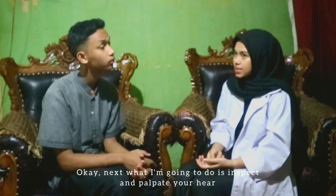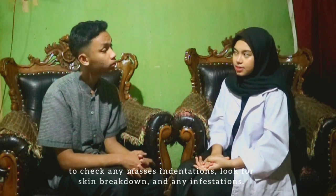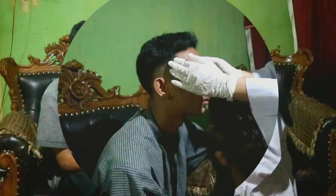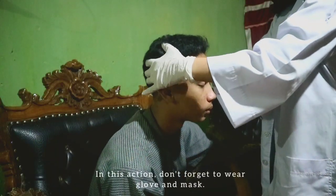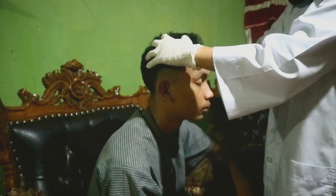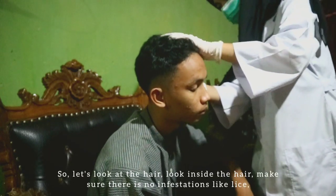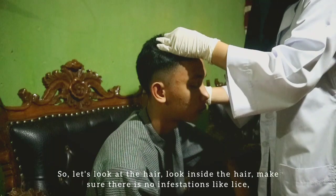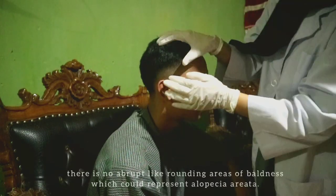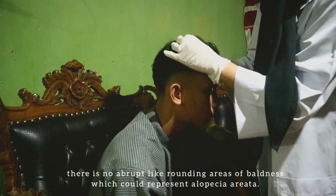Okay, next what I'm going to do is inspect and palpate your hair to check for any masses or indentations, look for skin breakdown, and any infestation. In this action, don't forget to wear gloves and mask. Let's look at the hair — look inside the hair. Make sure there's no infestation like lice and there's no alopecia, like rounded areas of baldness which represent alopecia areata.